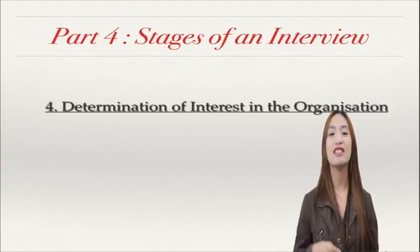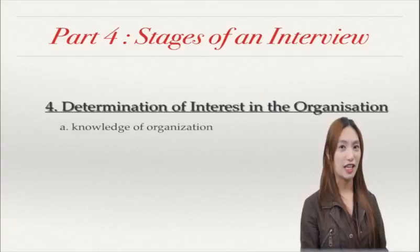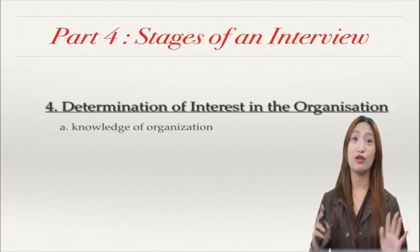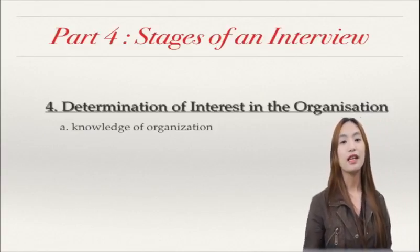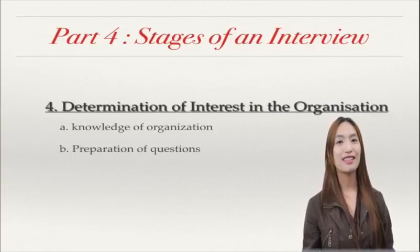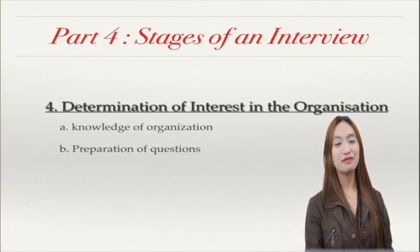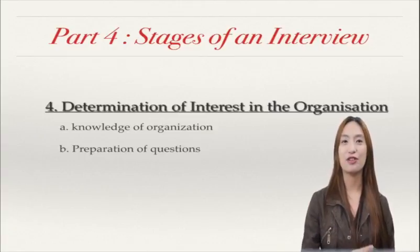The fourth stage is the determination of interest in the organization. How are you going to show that? Knowledge of the organization. If you really want to be in that organization and be one of them, then you have to do some research. You will not go there not knowing what the organization is. So you need to research about the organization. One more thing: preparation of questions. After an interview, it's also okay to ask questions. This is how you show that you are interested to be one of them. We're going to share with you what proper questions could be asked after an interview.